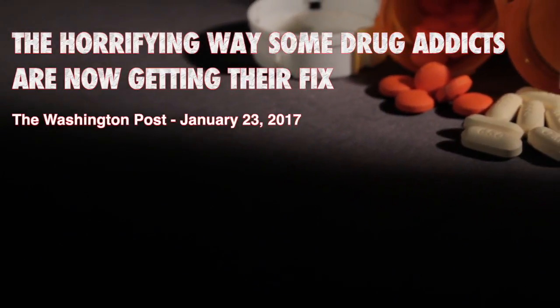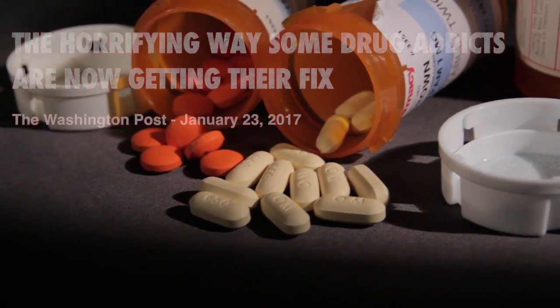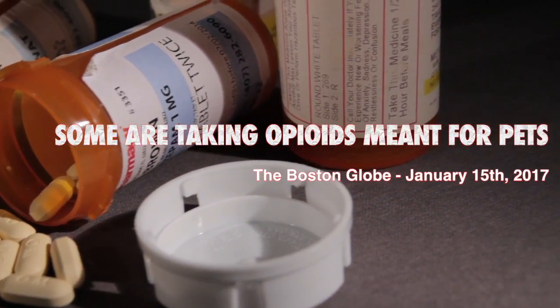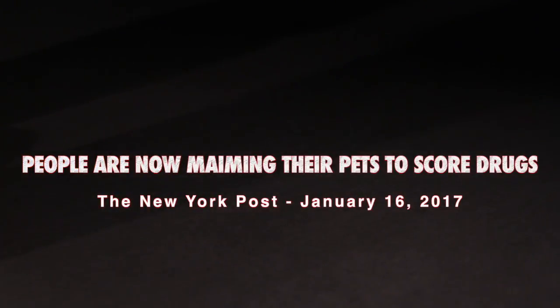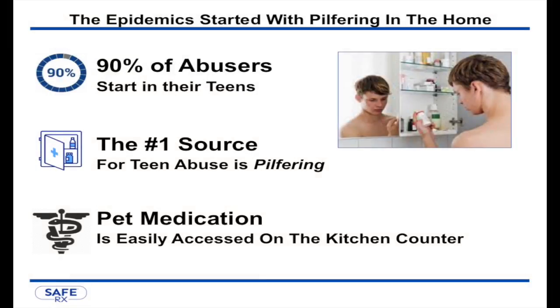In the United States, the number one cause of accidental death isn't auto accidents or firearms. It is the abuse of prescription medications, some of which are as addictive as heroin. Many of the medications prescribed for our pets, including opioids and other controlled substances, are the same as those prescribed for humans and can be just as addictive.